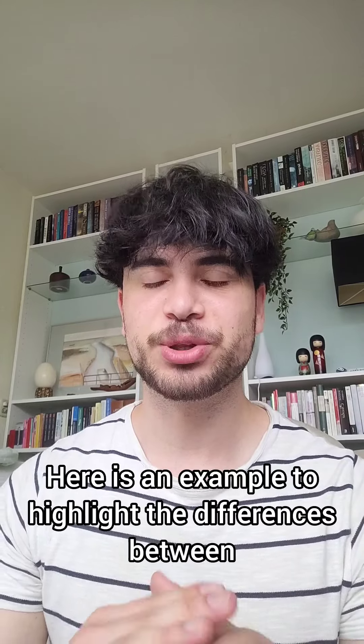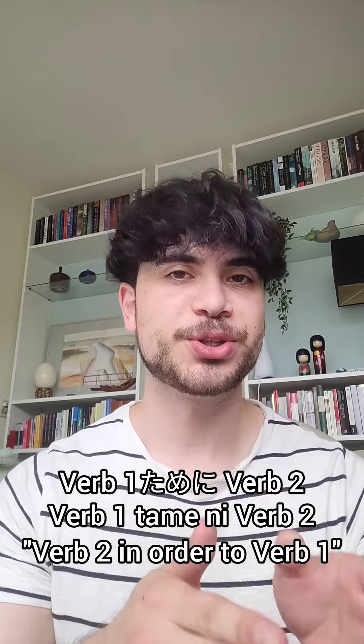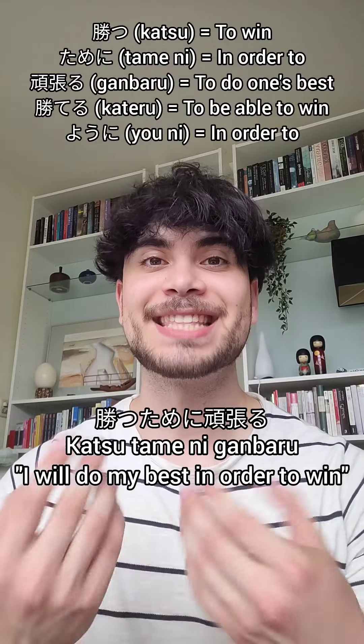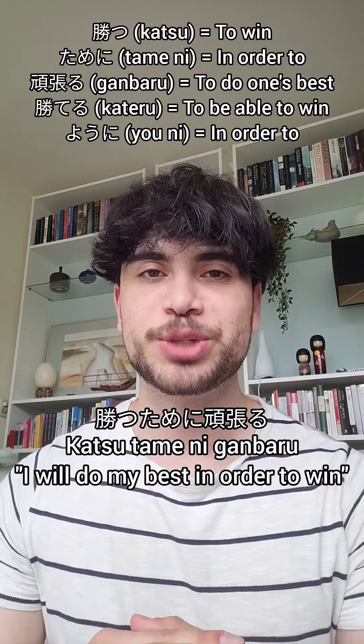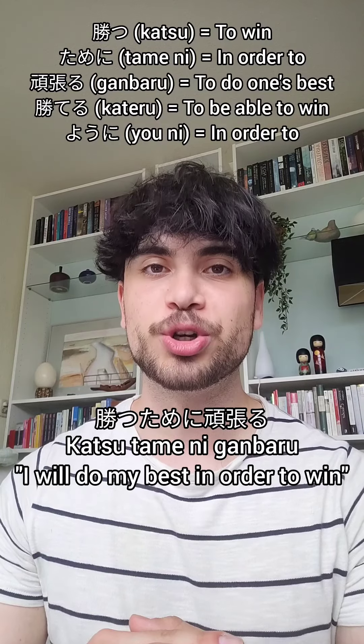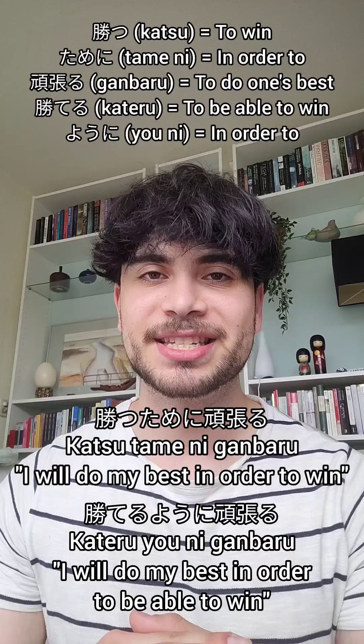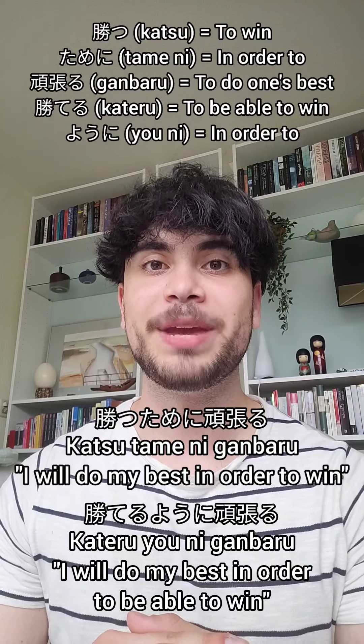Here's an example to highlight the differences between verb 1 ために verb 2, and verb 1 ように verb 2 in Japanese. 勝つためにがんばる, which means 'I will do my best in order to win,' and 勝てるようにがんばる, which means 'I will do my best in order to be able to win.'